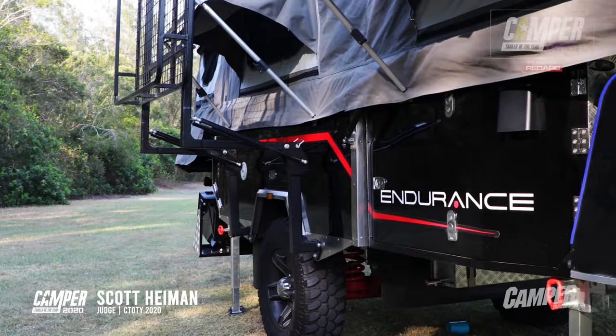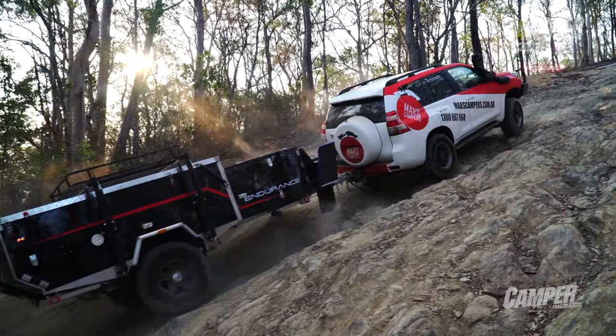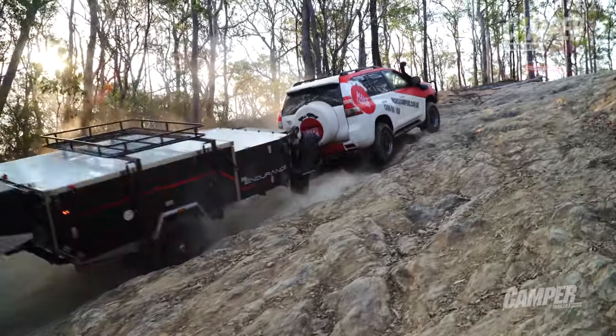And what about the quality of finish, Scott? That two-pack finish just made that thing shine. The gloss was immaculate. All the basics for off-road ability are right there in one package, which is good for a small family trailer.